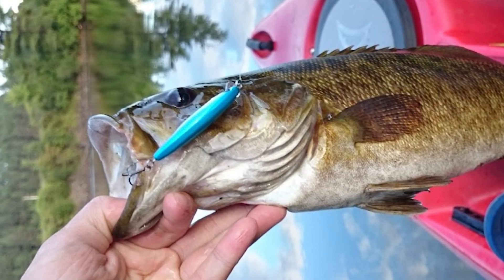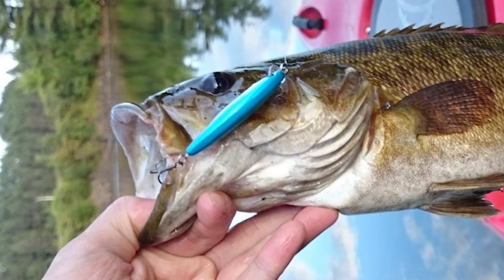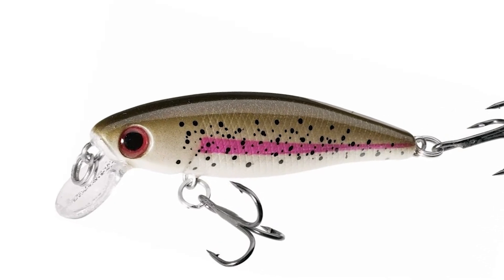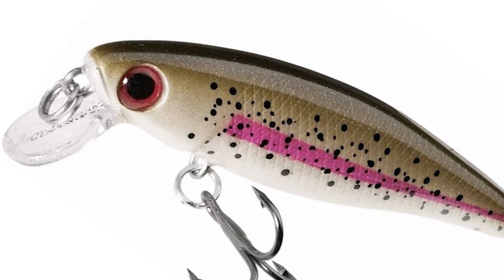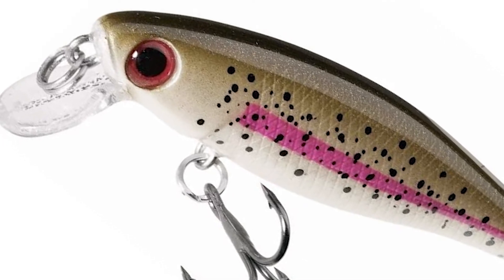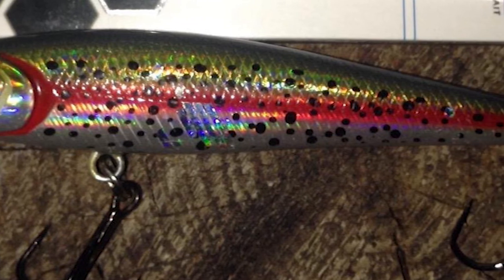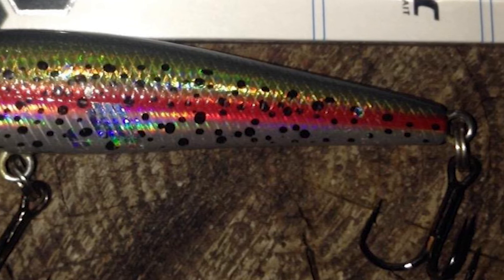It has a multiple rattling BB inner chamber and is designed to maintain an upright position through the water. The slow-sinking fishing lure has an optimal target depth of 0 to 2 feet and looks like a real fish. A great feature is that they work well in high-current situations like rivers, streams, and creeks, but also in non-current situations such as lakes, reservoirs, and ponds.